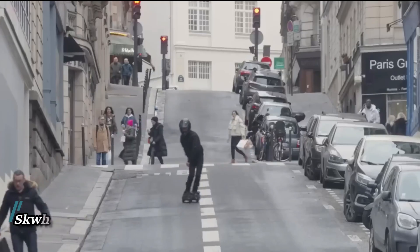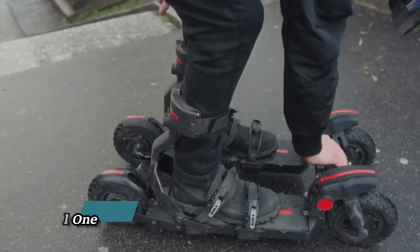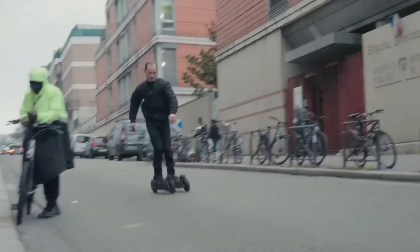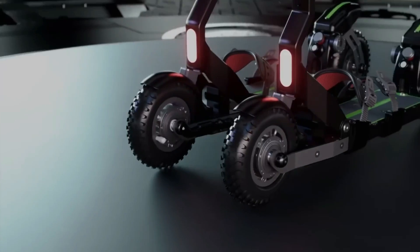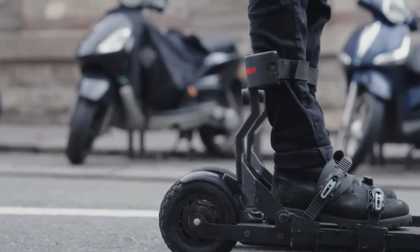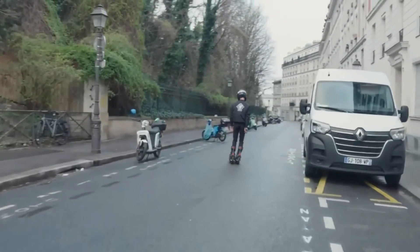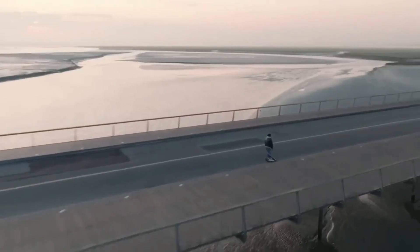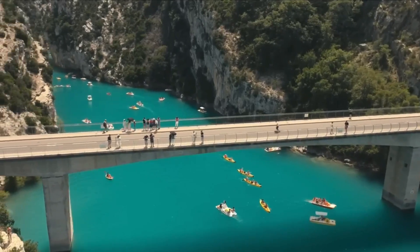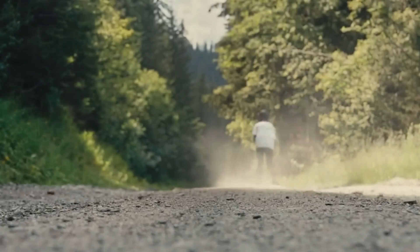SK Wheel One — introducing the first electric skis on a global scale, the SK Bow Wheel One revolutionizes urban travel. It's perfect for the urban adventurer who wants to feel free even in the middle of a city. The SK Bow Wheel One's innovative front steering mechanism lets you enjoy skiing on any surface, any time of year. With a total of 2,400 watts of power, including 600 watts per motor, this electric ski features a four-wheel drive system ready for exhilarating experiences.